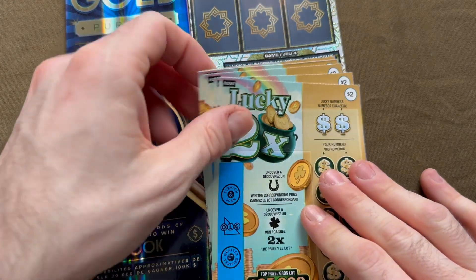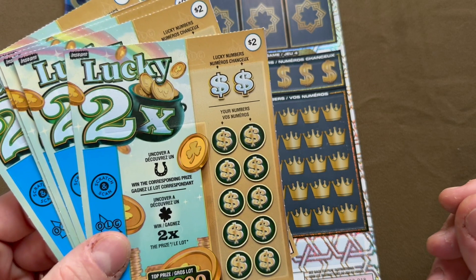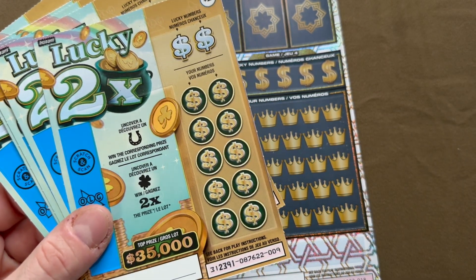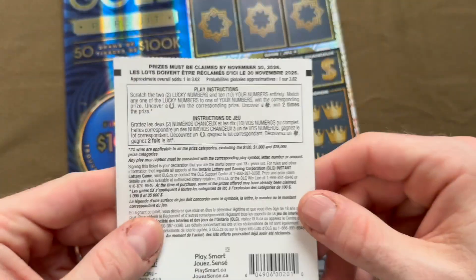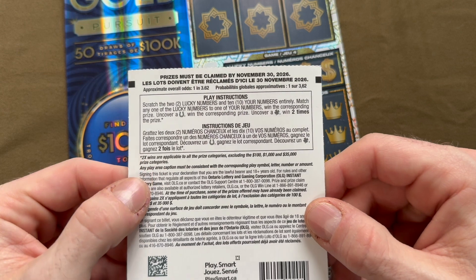We have a few of the new $2 cards called Lucky 2X. Match one of your lucky numbers to win the prize, uncover a horseshoe to win the prize, or a clover to win 2X. Odds are 1 in 3.62, and the 2X wins are applicable to all prizes except the $100,000, $1,000, and top prize of $35,000.